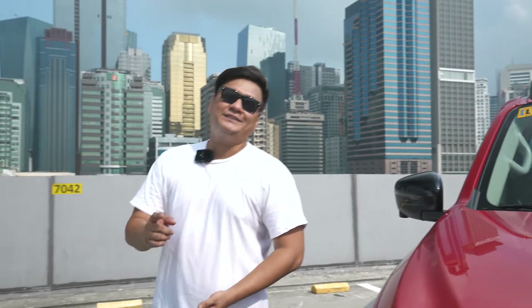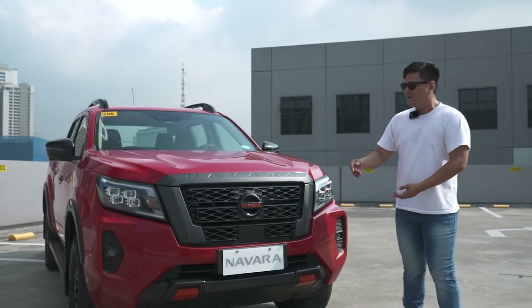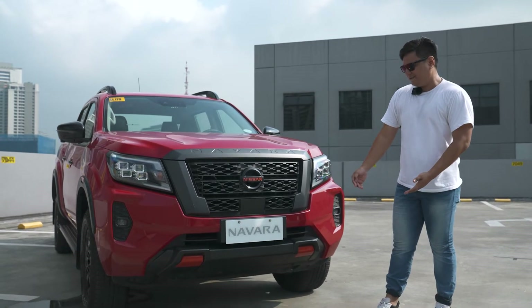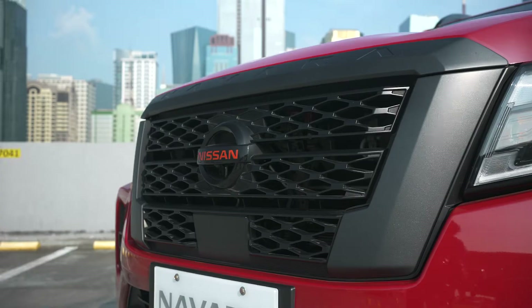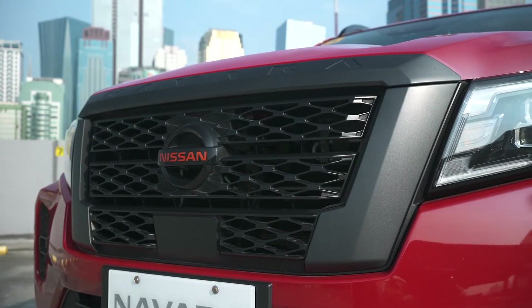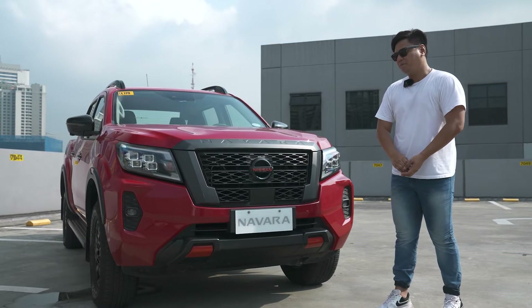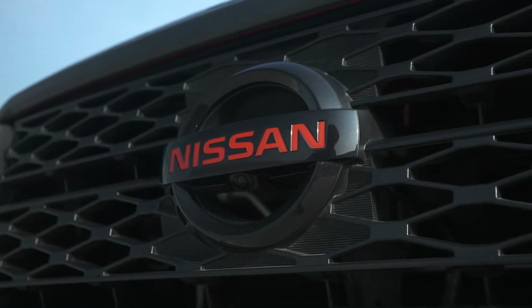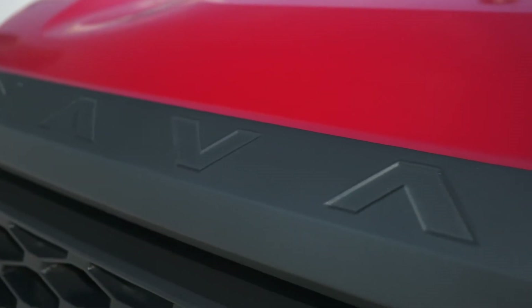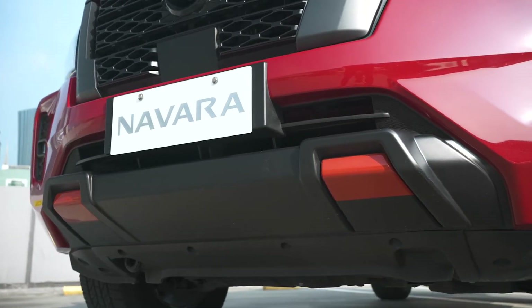The exterior of the Nissan Navara Pro 4X has got to be its most defining feature. Take a look at this front end — it's amazing. It's definitely one of those iconic, once-in-a-generation designs. Look at this huge front grille — it's blacked out. I love how blacked out grilles look. I don't like chrome in my trucks and Nissan has definitely heard my prayers. It's got this huge Nissan badge up front with red typography, a chiseled Navara logo on top, and even the skid plate is blacked out with red inserts.